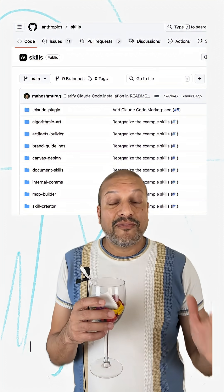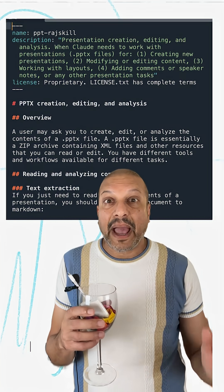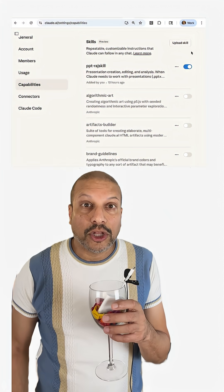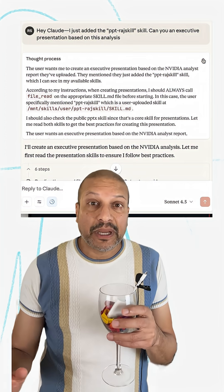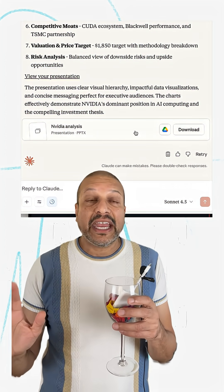Now Claude's skills lets me define everything I want inside a prompt — the structure, even helper files. I package that all together as a skill. I can just take that skill, upload it into Claude. Now if I'm working from chat, Claude's in the background — it's going to spin up a container, do all that messy code work. I didn't have to touch any of that.